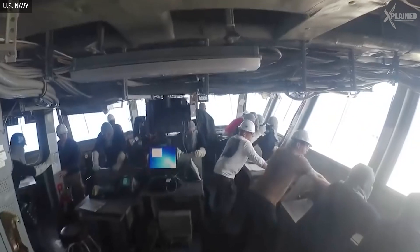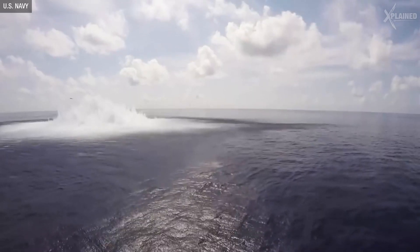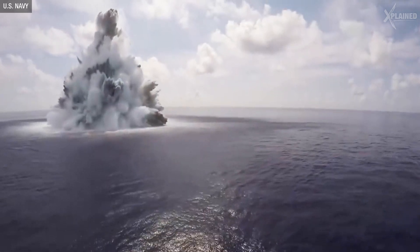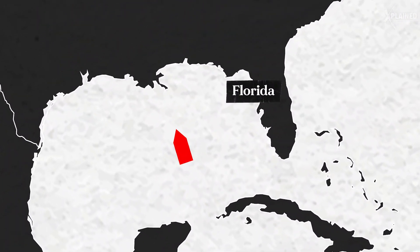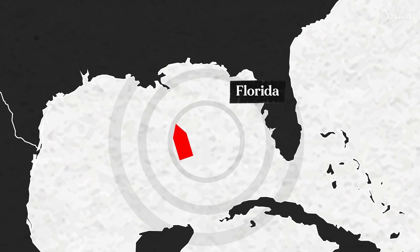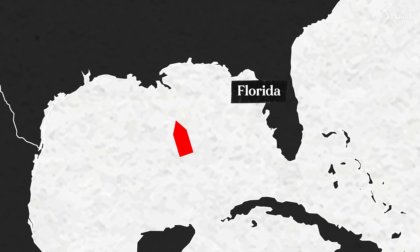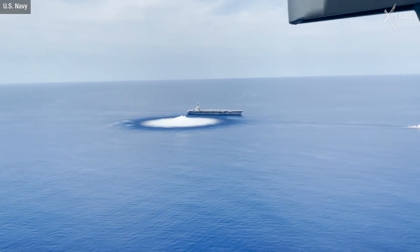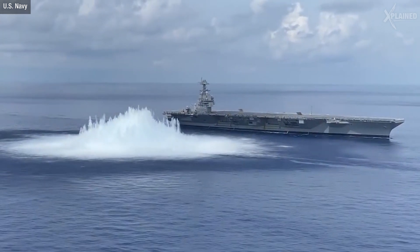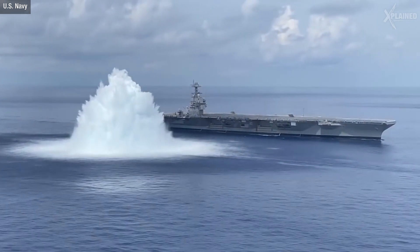In the summer of 2021, the U.S. Navy generated a massive megablast that sent shockwaves through the Gulf of Mexico. It was so strong it triggered an earthquake of 3.9 magnitude at sea, 160 kilometers off the coast of Florida. But this wasn't by accident — they were testing the seaworthiness of the USS Gerald R. Ford, one of the largest and most advanced warships in the U.S. Navy.